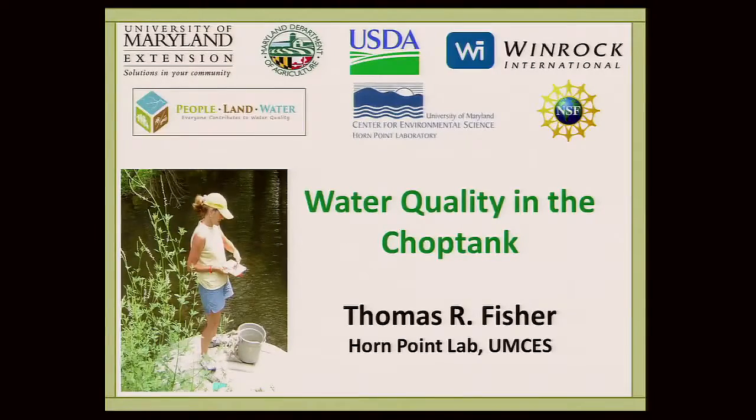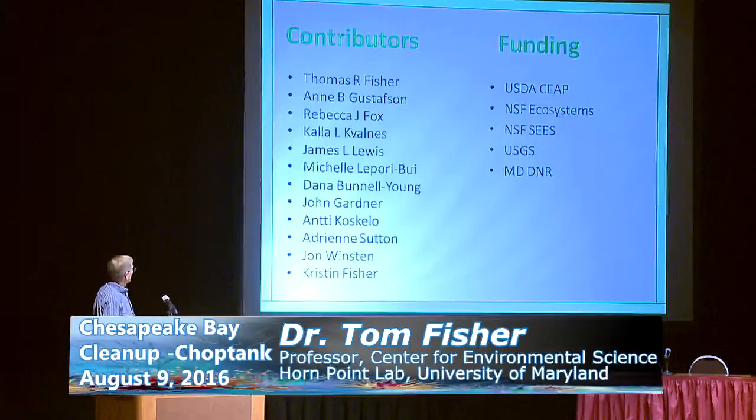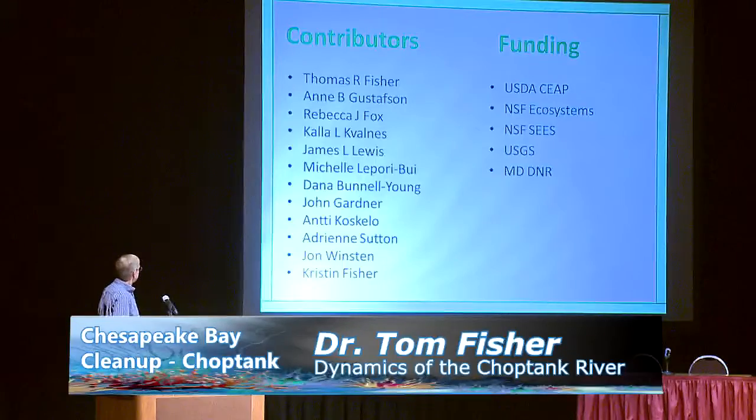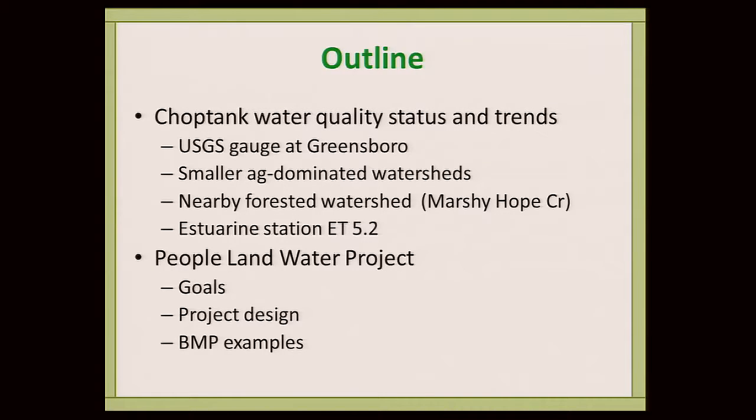I'd like to first acknowledge all the people who have made contributions to this talk — it wasn't just me collecting all these samples — and also the funding agencies that have provided support for the data I'm about to show you. An outline of my talk: I was asked to give an overview of the status and trends of water quality in the Choptank. I'm going to show data from several watersheds, talk about the USGS gauge at Greensboro and others we've been sampling, talk about the estuary and how it responds to these inputs, and at the end I'll touch on the People and Water Project, funded by NSF.